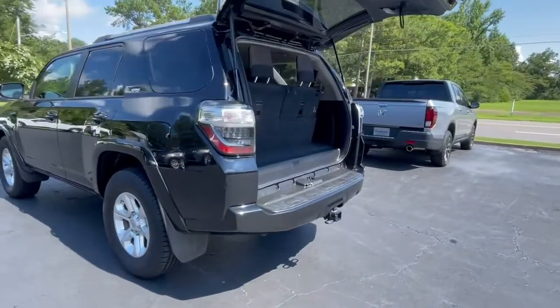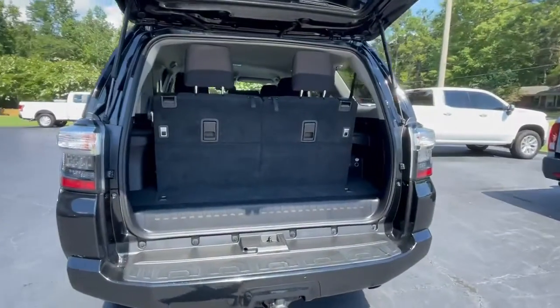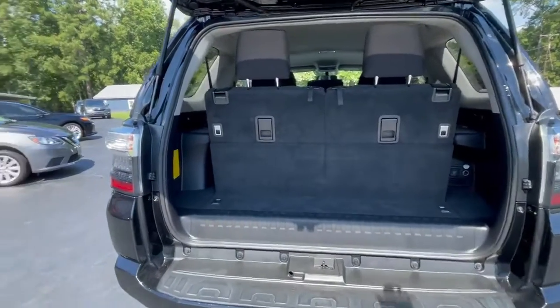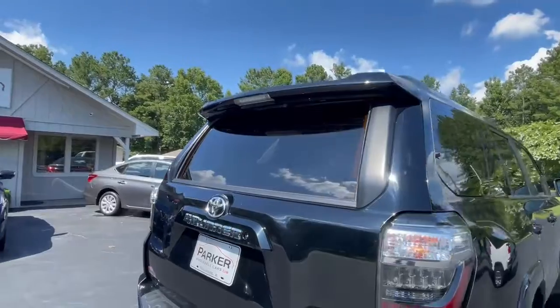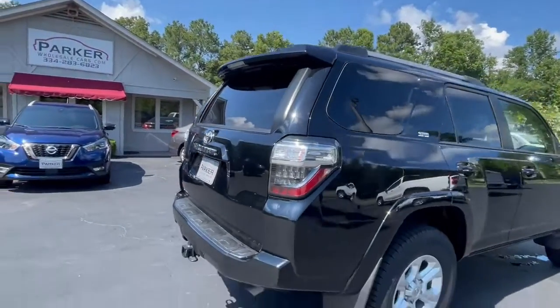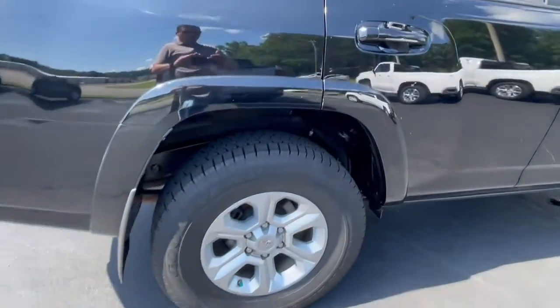Around back, factory tow package. There you can see your cargo room with the third row seat folded up, lots more with it folded down. Backup camera. Power sliding rear window, rear spoiler, rear wiper. Alloy wheels with that new set of Goodyear Wrangler tires.